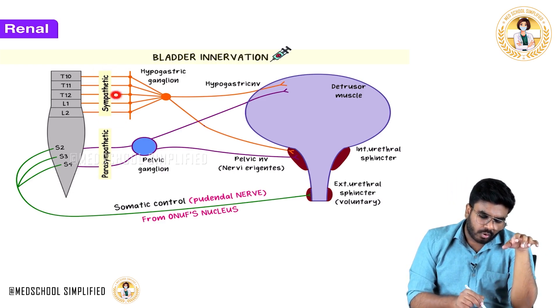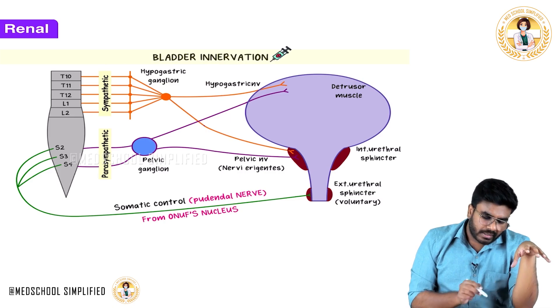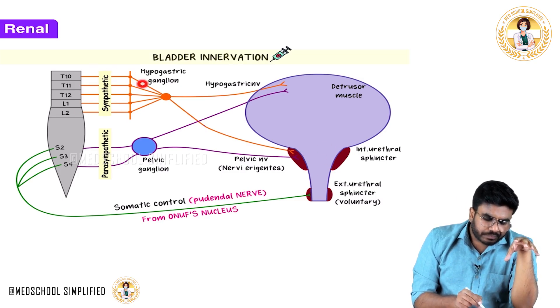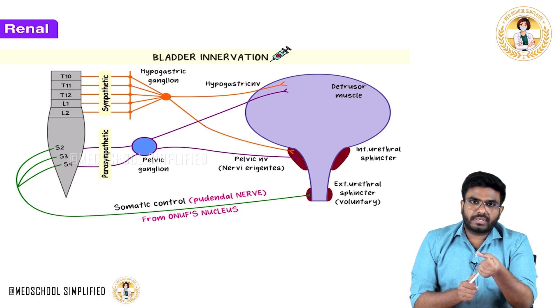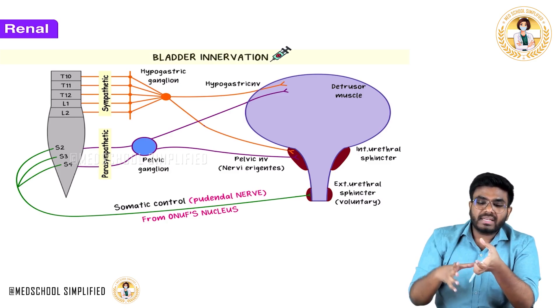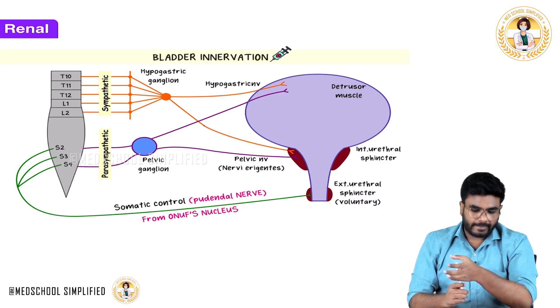When sympathetic activity is high, the detrusor muscle is relaxed. Also, the sympathetic fibers go to the internal urethral sphincter and cause its contraction. So the bladder muscle (detrusor) is relaxed, but the internal urethral sphincter is tightly contracted, preventing urination.